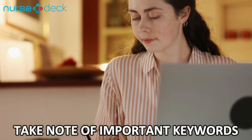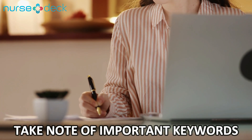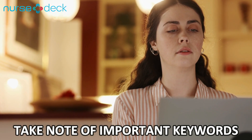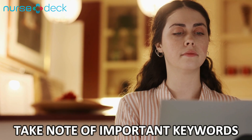Take note of important keywords. This step is often overlooked. While doing your research, highlight or jot down important keywords — this will help you in the long run.